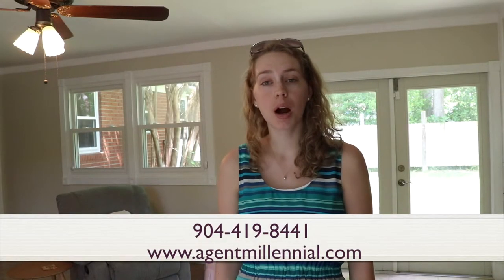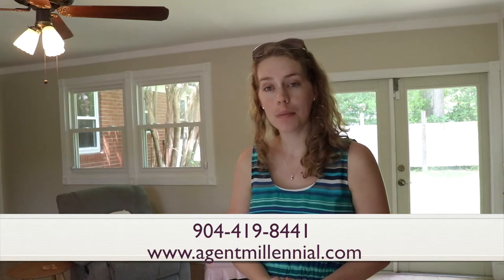Thanks for watching, I hope it helped. And if you need any help preparing your property or getting a valuation of your home, feel free to reach out. Thanks for listening.